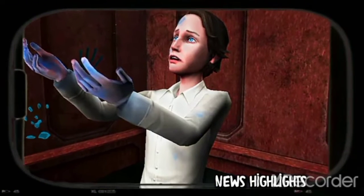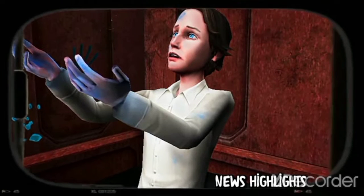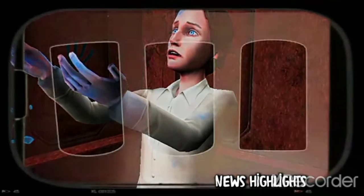Haven't you heard? Evil Nun Rush pre-registration is now available. Wanna know what's the special prize for pre-registering?